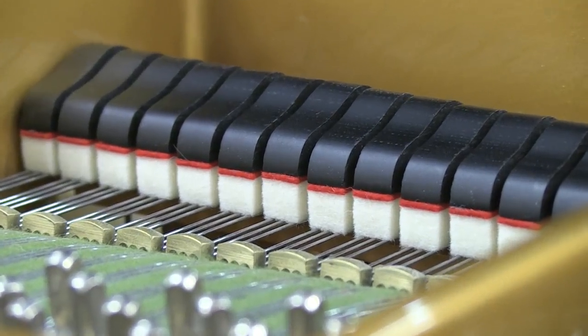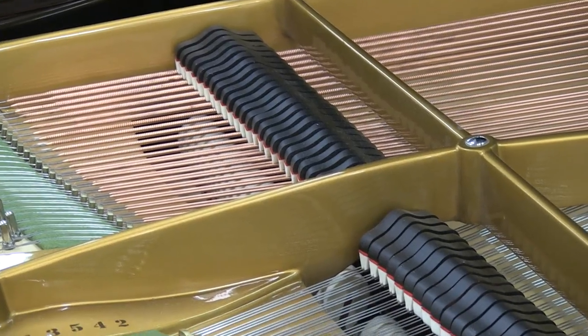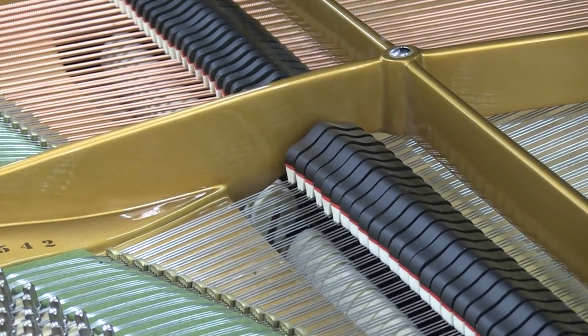The damper felts have been replaced so any false echoes are eliminated and staccato playing is much cleaner.